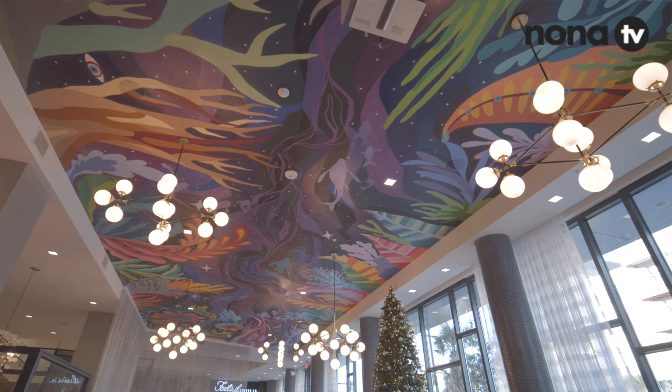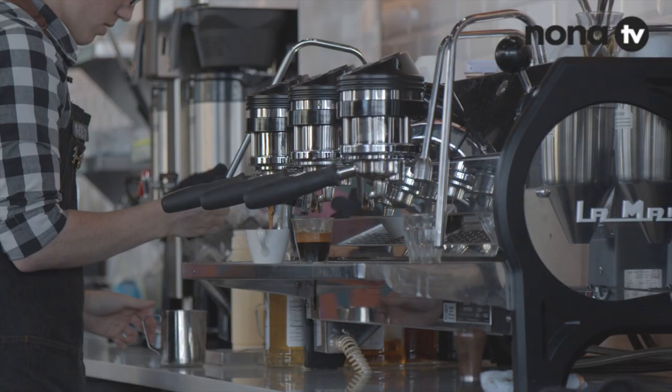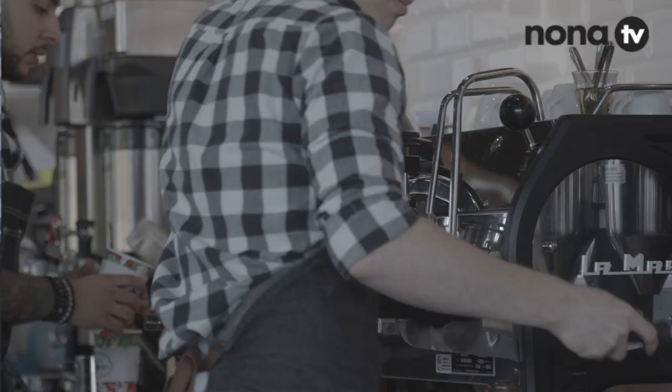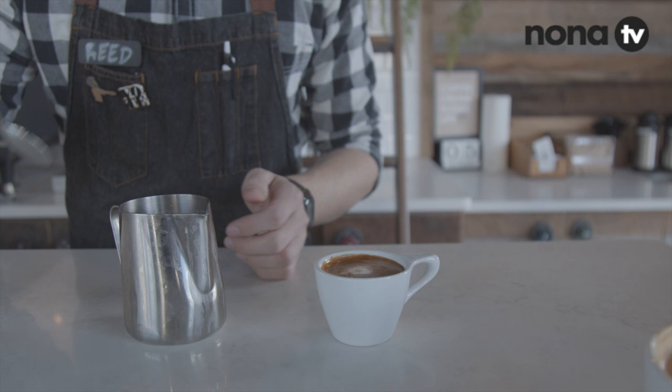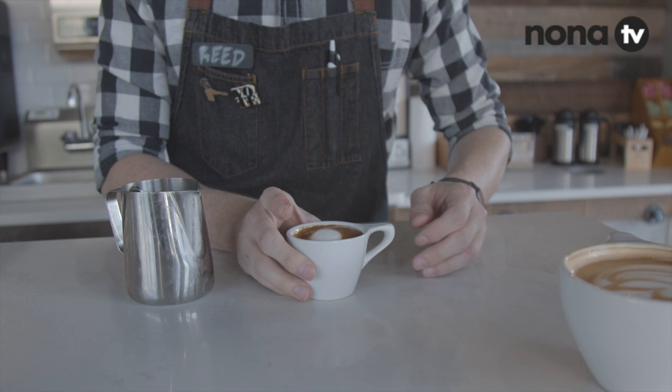Something bold. I got you — I'm going to go with a traditional Italian macchiato. A double shot of espresso with just a little mark of milk right there, and a nice dollop of fresh foam on top, and you are all set. And this will keep me awake for about 10 hours. Oh, so smooth — I like it.